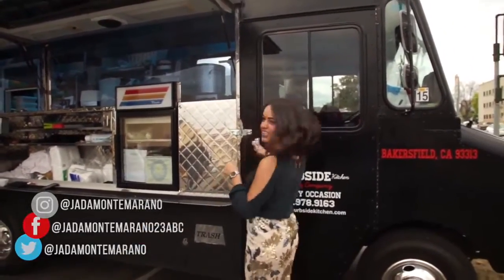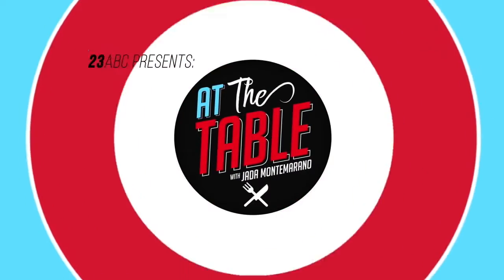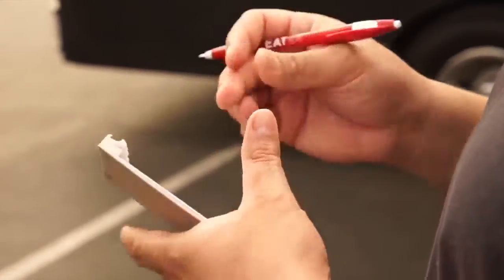Wait, can I go inside of the food truck? I guess so. What kind of meat do you want? We have chile verde, carnitas, shredded beef, asada, pasta, chicken.